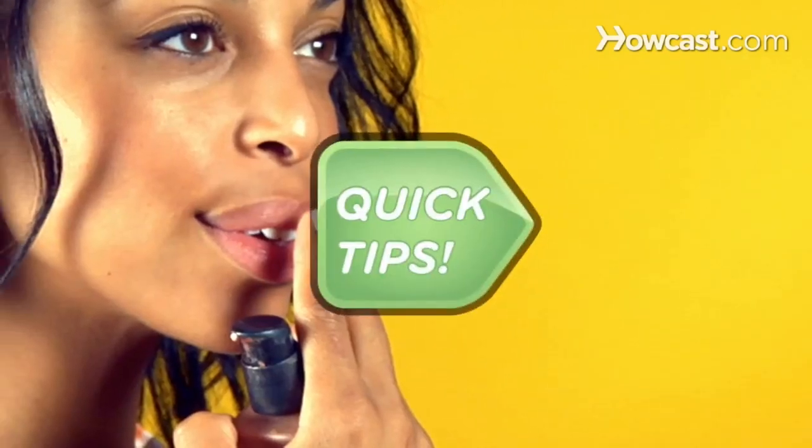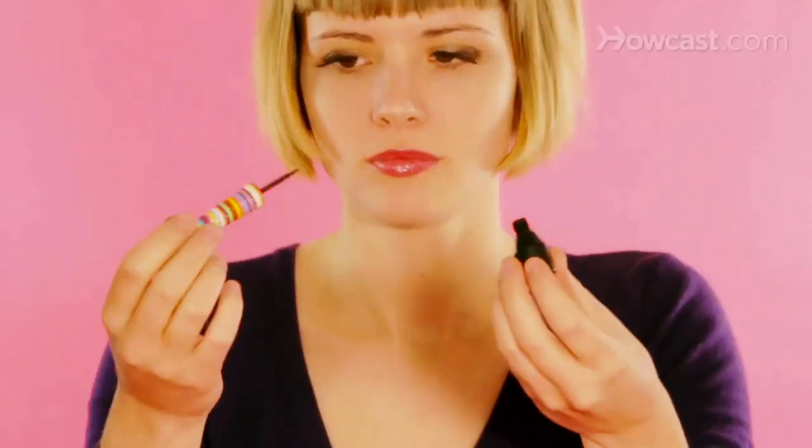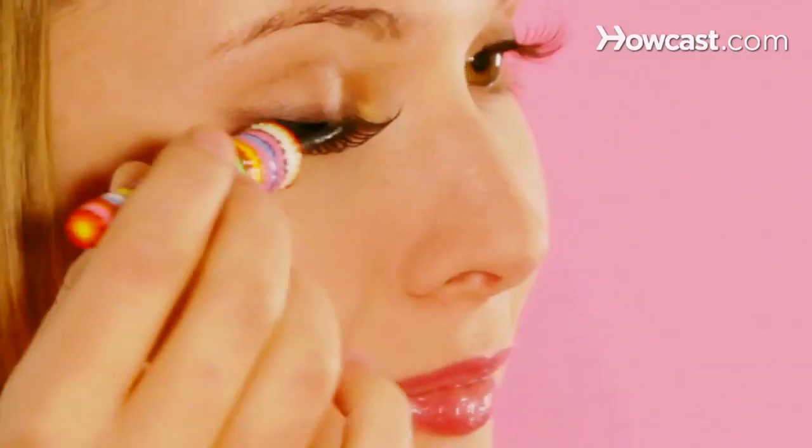Want fuller lips? Quick Tips: Dab a little shimmer on your cupid's bow and they'll look plumper. Pretty. No eyeliner? Quick Tips: Dip an eyeliner makeup brush into your mascara tube for an instant liquid liner. Cool.